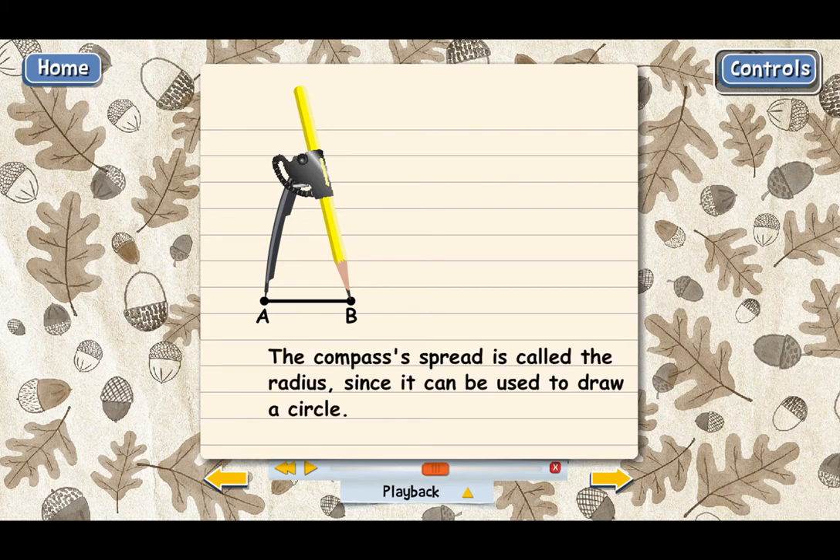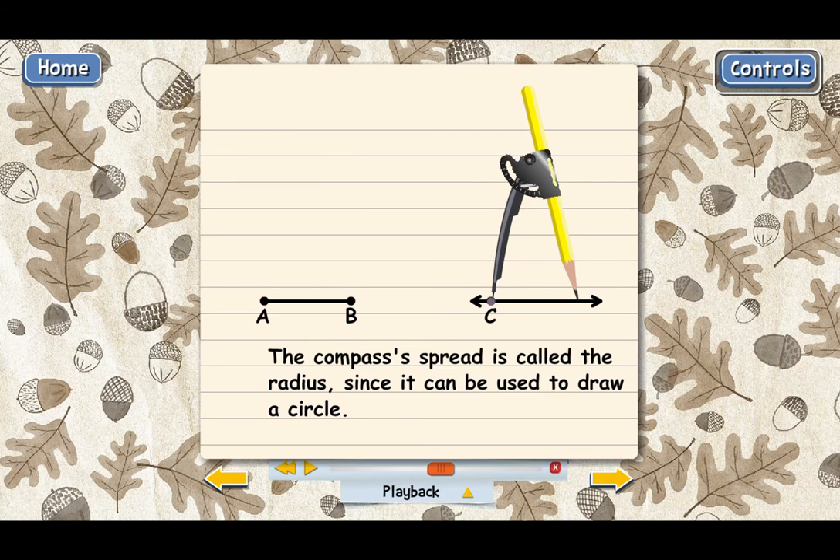Now that you've got the compass legs set to the same length as the line segment, the next step is to draw a line and mark a point on it — we'll call that point C. Then, using the compass, we draw a small arc that intersects the line. We put the metal point of the compass on point C and swing it around, letting the pencil make a little arc that intersects the line. The intersection point we'll call point D. What we've just done is create a new line segment CD, which is congruent to AB. Because we didn't change the spacing of our compass, the metal point and pencil were just as far apart as when we measured AB. That's how you construct a line segment.